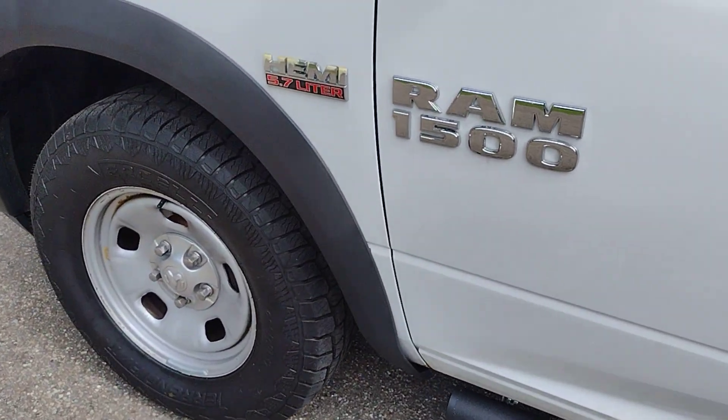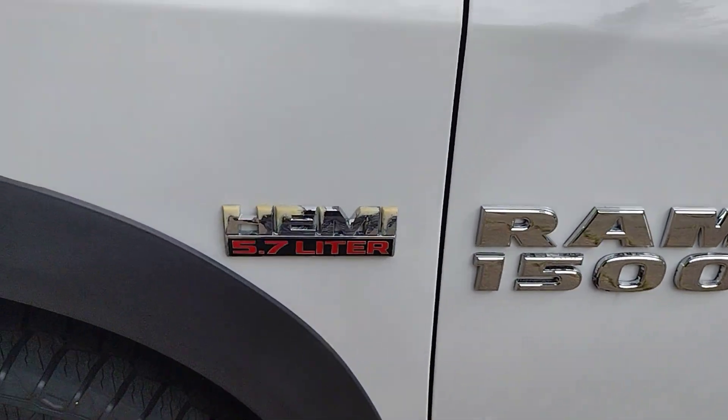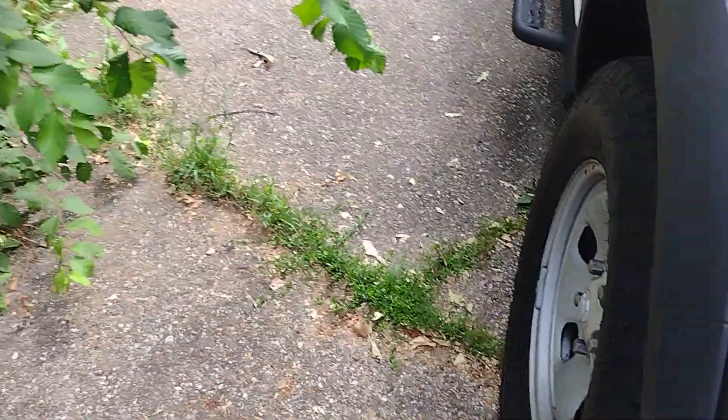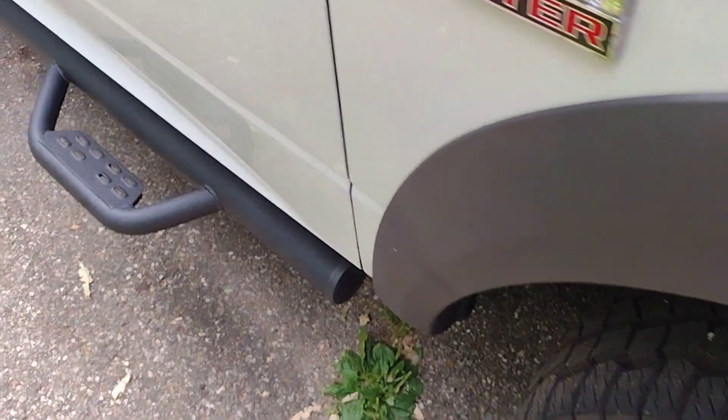And my black hemi badges — I gotta get an expert to put them on for me, I'll pay somebody. Alright, this is Baird's Bikes videos. Let's give it a quick update of the new addition to the truck — nice sidesteps, looks good.